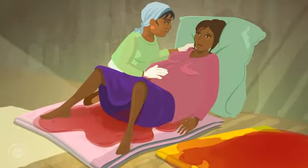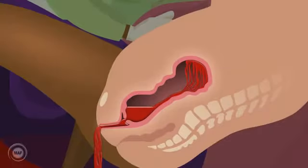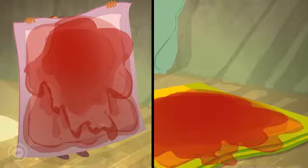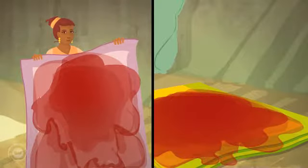Mum bleeds a lot more. If two kangas become soaked, mum is bleeding too much and is in danger. Nima must act quickly.